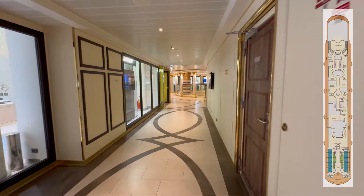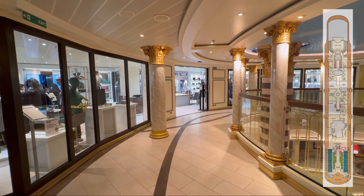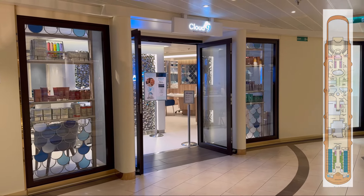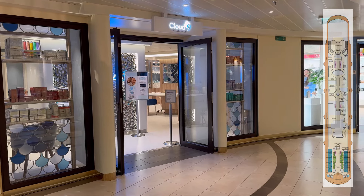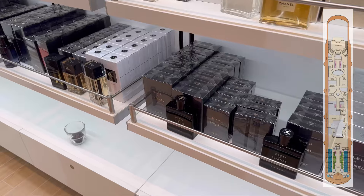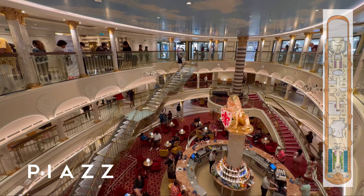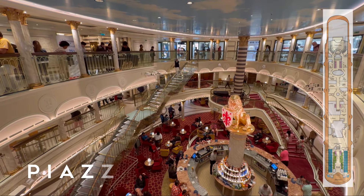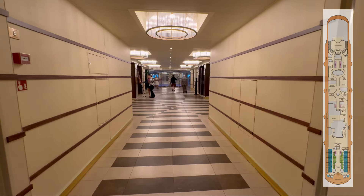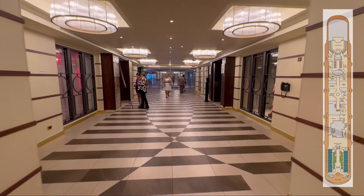Heading into the heart of the ship, you will find the upper level of the ship's Piazza Atrium. Located on this level of the atrium is a variety of retail venues and the Cloud9 Salon. As you move further towards the aft of the ship, you will encounter the Piano Bar, Bonsai Teppanyaki, the Steakhouse and Bonsai Sushi.